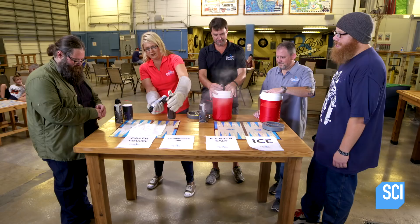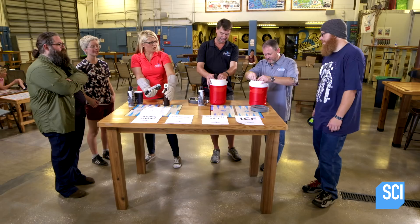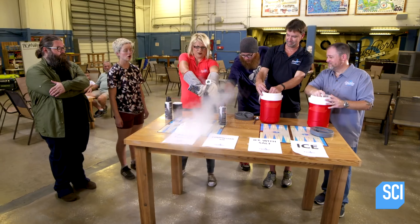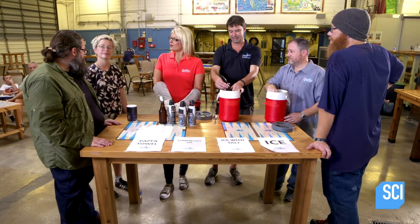I can definitely see how that's gonna get stuff cold on the outside pretty fast. Mike, how you doing down there? 75. Negative 28 degrees, negative 40 degrees — that's amazing. We're at 78. I think we can pretty much rule this out. Yeah, we should check on the one in the freezer.